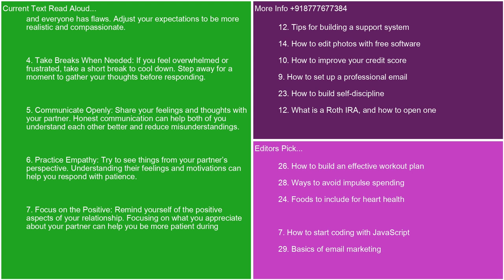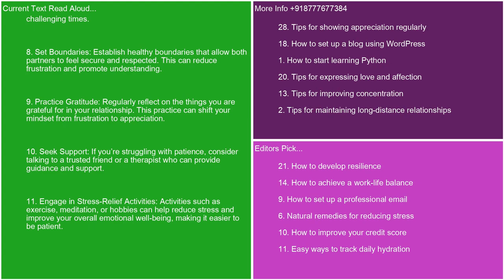5. Communicate openly. Share your feelings and thoughts with your partner. Honest communication can help both of you understand each other better and reduce misunderstandings. 6. Practice empathy. Try to see things from your partner's perspective. Understanding their feelings and motivations can help you respond with patience. 7. Focus on the positive. Remind yourself of the positive aspects of your relationship. Focusing on what you appreciate about your partner can help you be more patient during challenging times.